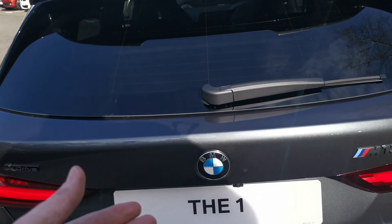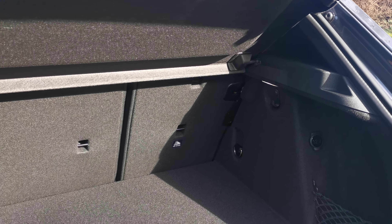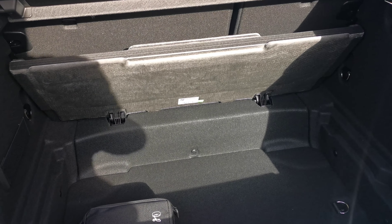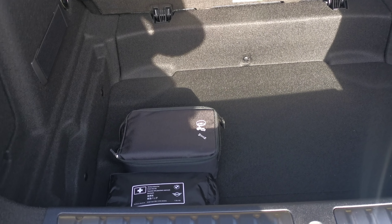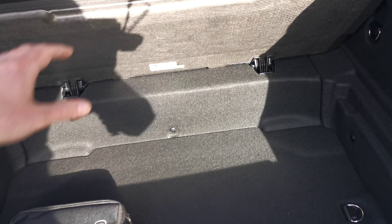Going into the boot, we've got handy split-fold rear seats and a really handy false floor. With the false floor in place there's not much of a lip. You can lift this false floor — it clips up and locks in — and you increase your boot capacity by quite a large amount. There's also handy underneath storage, the tyre inflation kit, tool kit, and first aid kit.